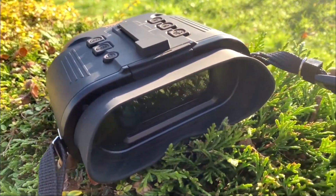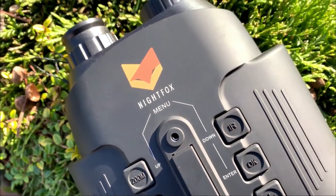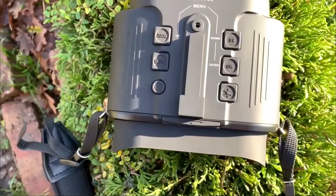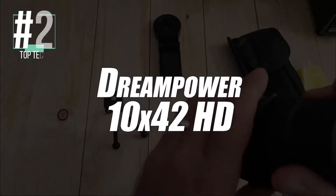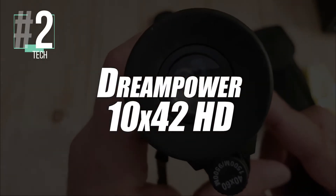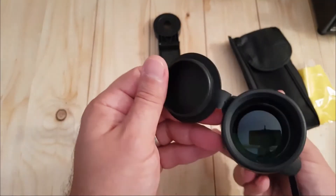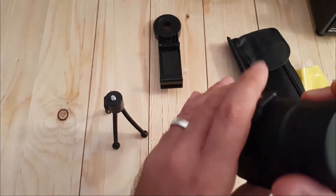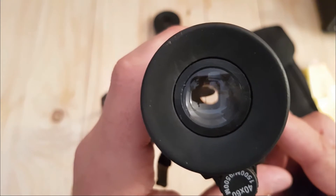Finally, you have the possibility to record your photos and videos on this Nightfox 110R and transfer them to your laptop via USB port. In second place, we have selected the 10x42 HD Monocular with Night Vision by DreamPower. This stunning model has been equipped with two focal points, the binocular and the back point. In this case, we are dealing with a dioptric focus point with a very precise knob.